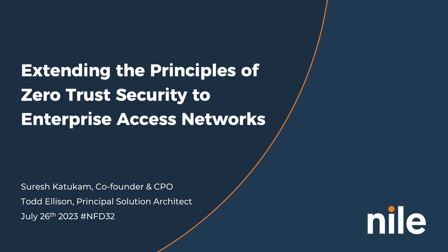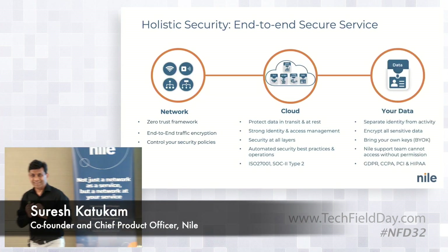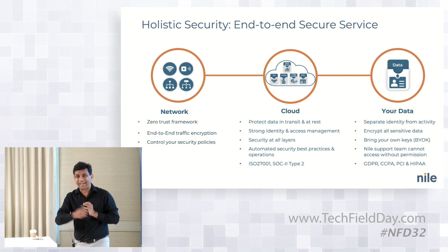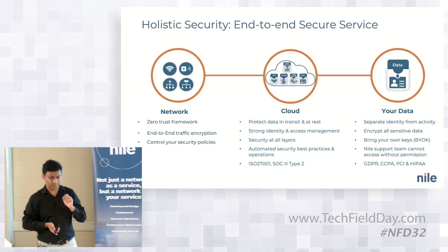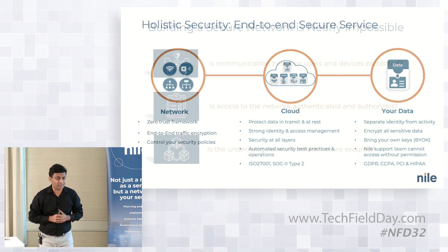We are the first to really extend security at the network level — when you're offering a service, you have to make sure the network itself is secured. We've taken a holistic approach: is the network itself secured? Is your cloud secured? Is the IT tracking data we collect secured? We're looking at end-to-end. Let's focus on the networking problems in the security space.